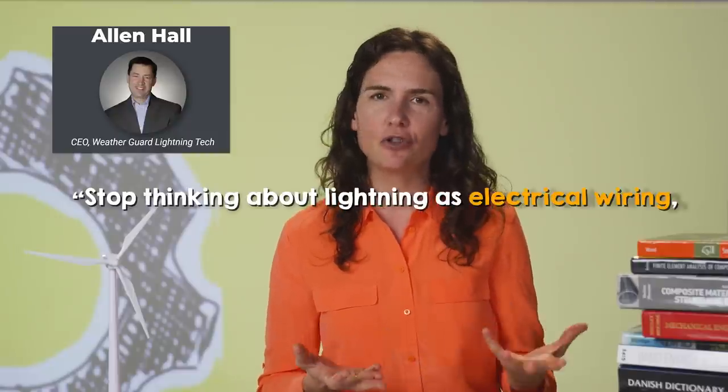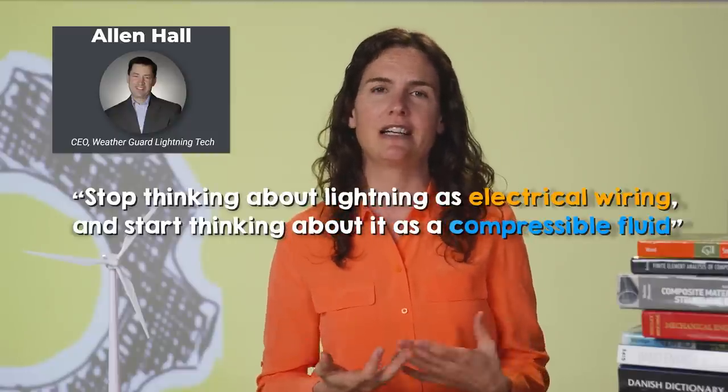I spoke to Alan Hall from WeatherGuard Lightning Tech about this. He told me we need to stop thinking about lightning as electrical wiring and start thinking about it as a compressible fluid. A lightning channel can actually be moved around by the wind. What happens for the one to two seconds a lightning channel has to follow a blade around its path of rotation? If we think about lightning as an electrical wiring problem — following the path of least electrical resistance — then lightning always stays attached to the receptor. But if we think about it from an aerodynamic and thermodynamic perspective, as a column of really hot air, then lightning can be pushed wherever the wind wants it to go.